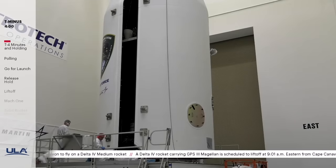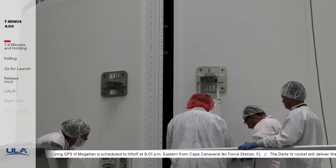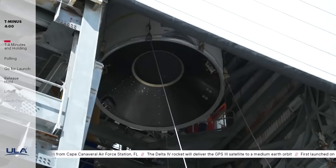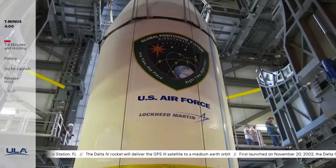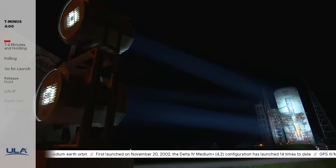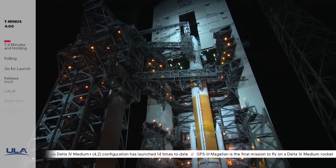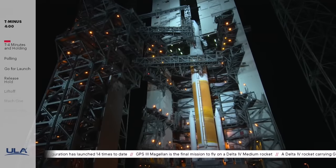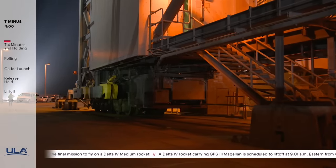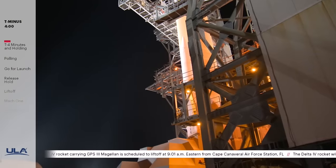Events leading to launch began June 26th, when the GPS-3 spacecraft, otherwise known as Magellan, was encapsulated inside its payload fairing. On July 31st, the encapsulated payload fairing was transported to the Mobile Service Tower, or MST, at Space Launch Complex 37 and mated to the Delta IV rocket. Approximately eight hours ago, final preparations began at Space Launch Complex 37. Using 40 hydraulic cylinders at pressures nearing 3,500 psi, the 10-million-pound MST was raised eight inches and rolled back, revealing the Delta IV launch vehicle. Using a carriage transporter system traveling at about a quarter mile an hour, it takes about 25 minutes to roll the MST to its launch position 345 feet north of the Delta IV rocket.